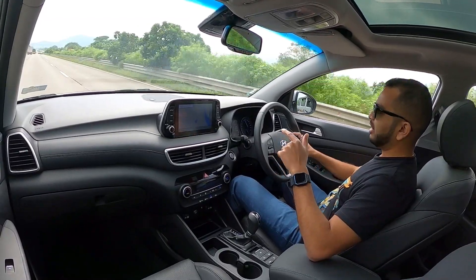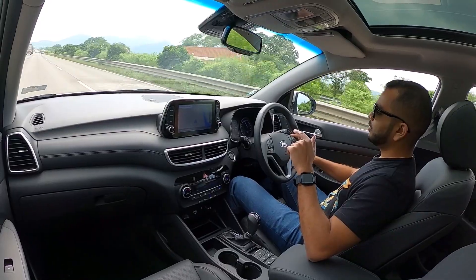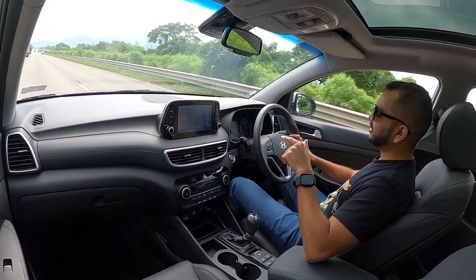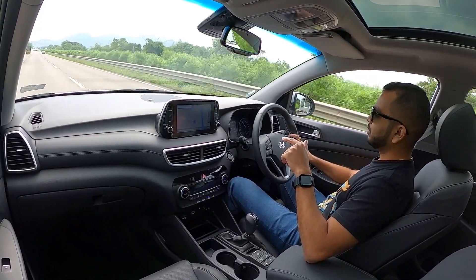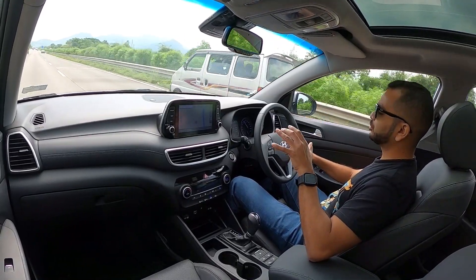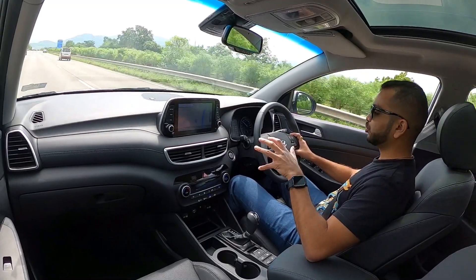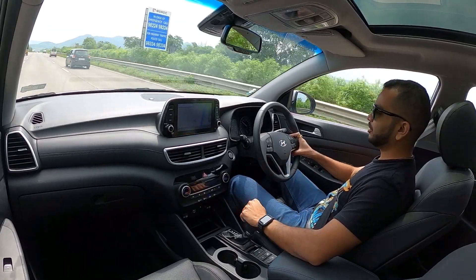Now I am going to release the accelerator pedal and let the car decelerate. Still in 8th gear, I am dropping under 90 kmph. Even a little above 80 it is still trying to stay in 8th gear, but the engine RPM in this situation is close to 1250 RPM — so not really ideal. And now the car has dropped to 7th gear.